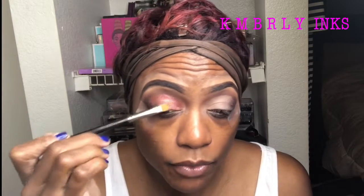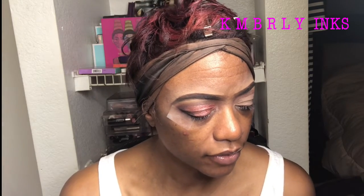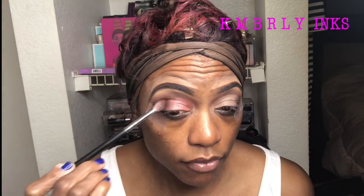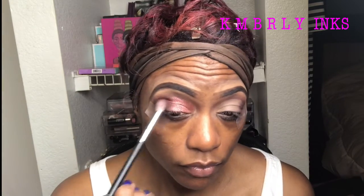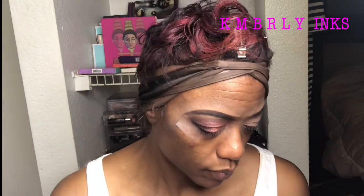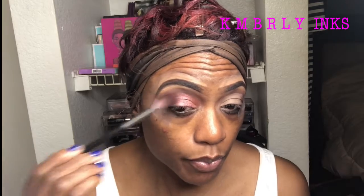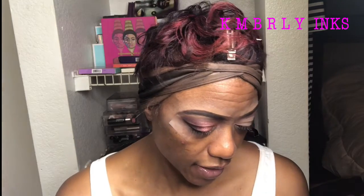I'm not wetting my brush or anything like that. There is quite a bit of fallout in the pan itself, so just so you know it will kick back. Just grazing over the top of that — if you want more punch, go in with a denser brush, but I'm okay with this right now because I am going to use one of these glitters in just a minute.